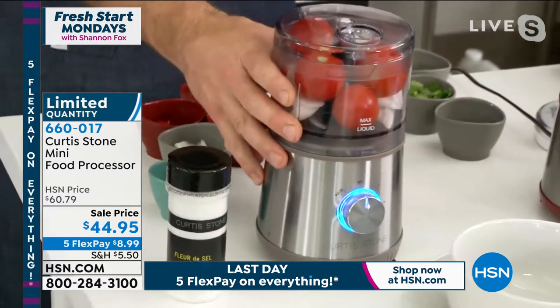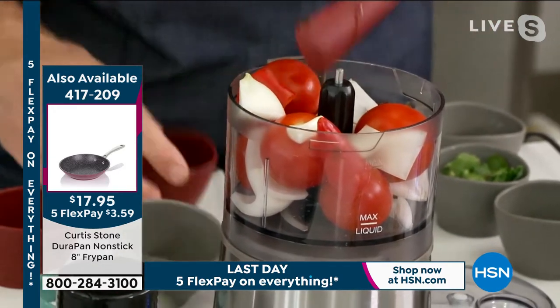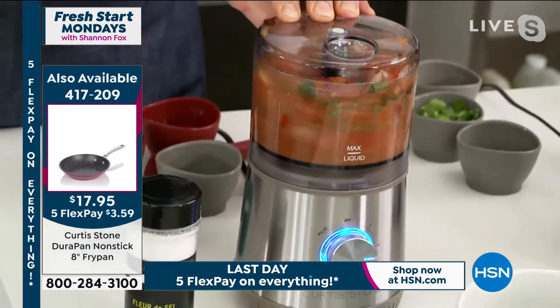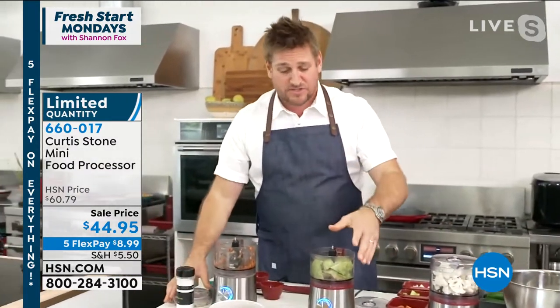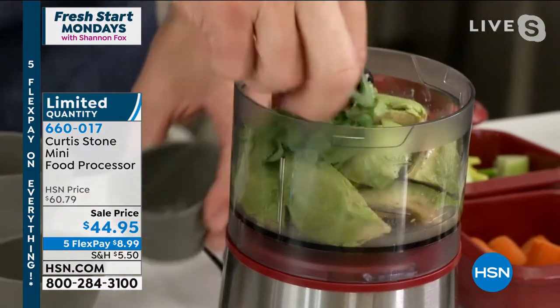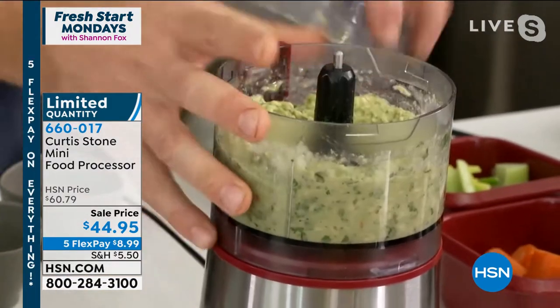The mini food processor has been on fire all weekend. It's a two-cup capacity. I've thrown in some tomatoes, onions, peppers, chipotle, and cilantro — look at how it's chopped that incredible salsa in seconds. The reason you want a two-cup capacity is so it's easy to store. Have you ever put something into a food processor and the blade hasn't caught it? This is super powerful but also the perfect size. Into my guacamole goes a little lime juice, cilantro, chili pepper, and a bit of onion. In literally two seconds, you've got a wonderful guacamole made.